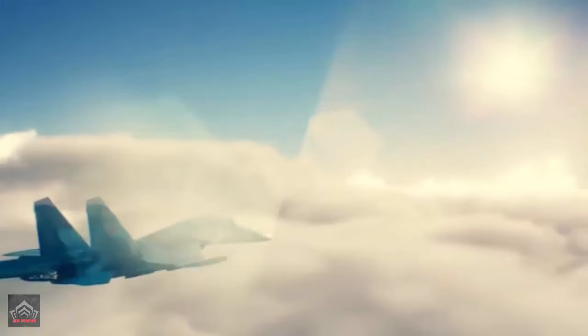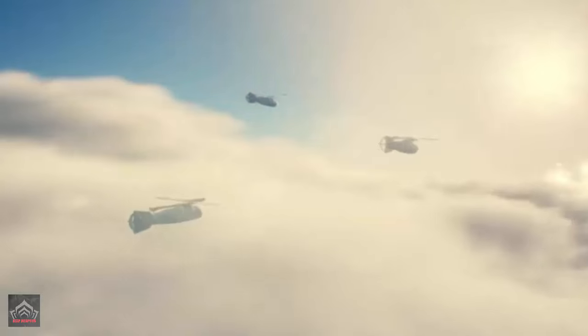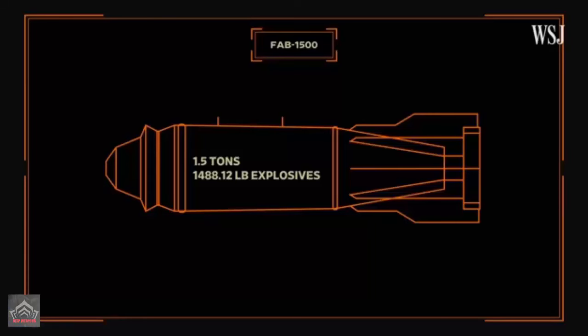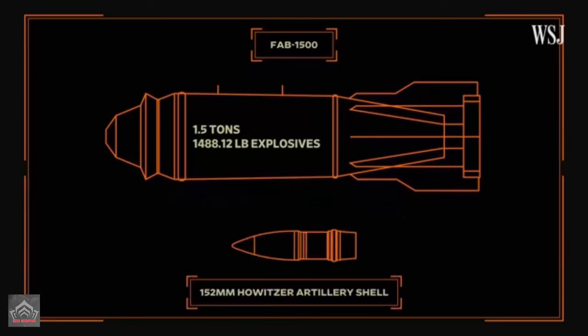The FAB-3000 is a large-scale bomb, stretching over three meters in length and topping the scales at three tons. The bomb carries a formidable explosive charge of 1.4 tons and uses a triple-fuse system for enhanced reliability. Its explosive power is a staggering 1,400 kilograms of TNT equivalent — an explosion that parallels the power of detonating 1,400 kilograms of trinitrotoluene.